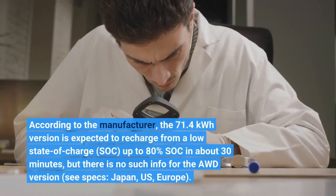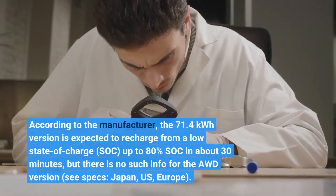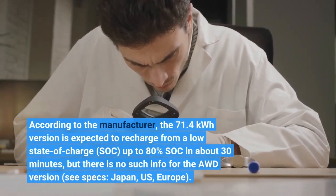According to the manufacturer, the 71.4 kWh version is expected to recharge from a low state-of-charge (SOC) up to 80% SOC in about 30 minutes, but there is no such info for the AWD version.